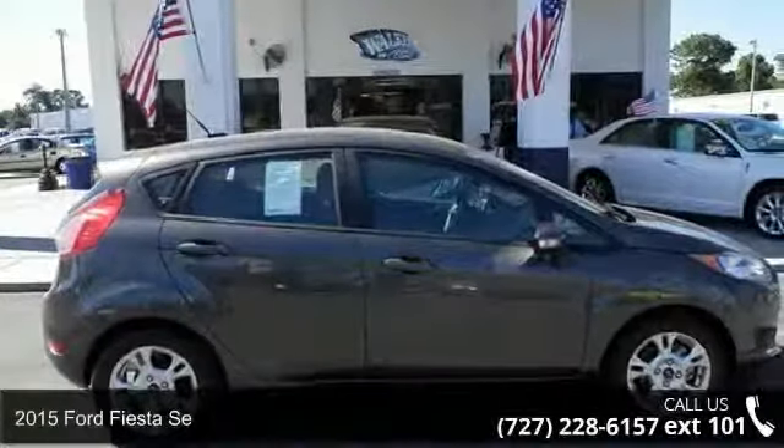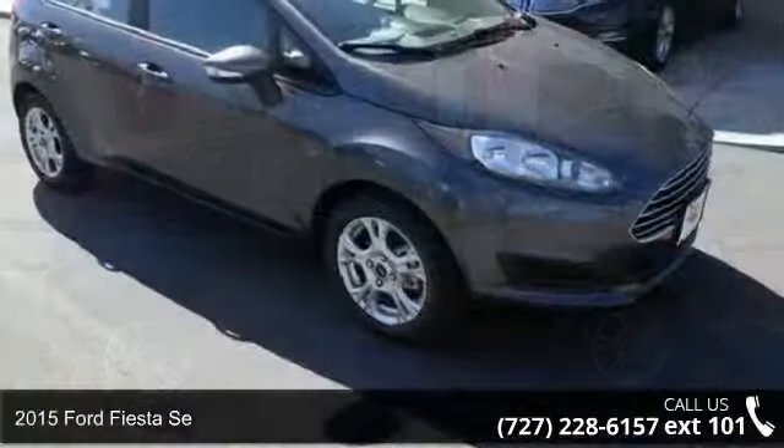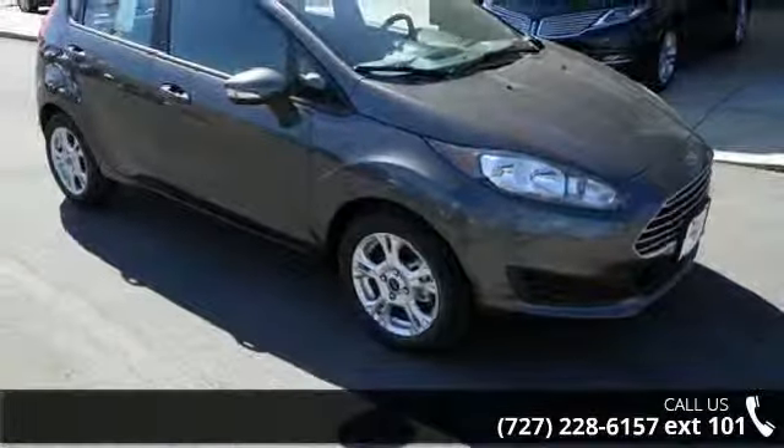Imagine yourself in this 2015 Ford Fiesta. If you are looking for an automobile with great features, look no further.